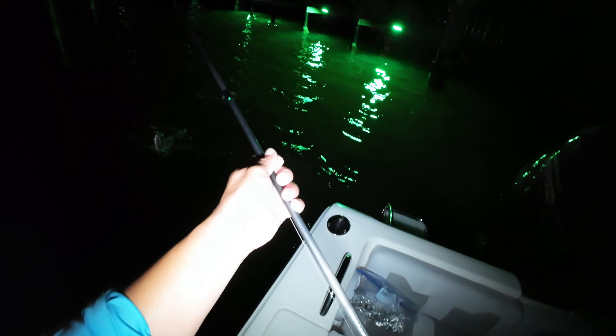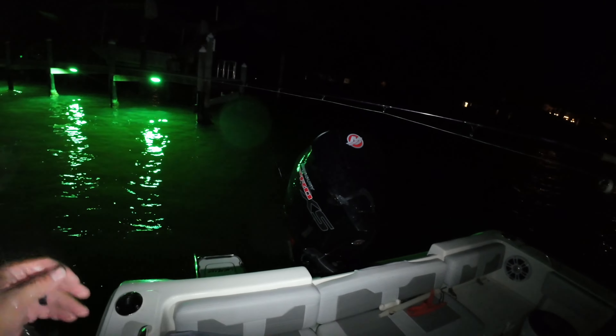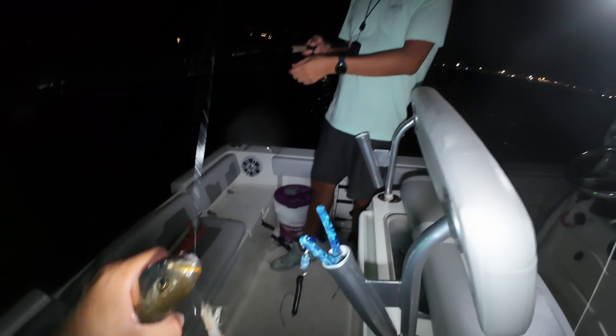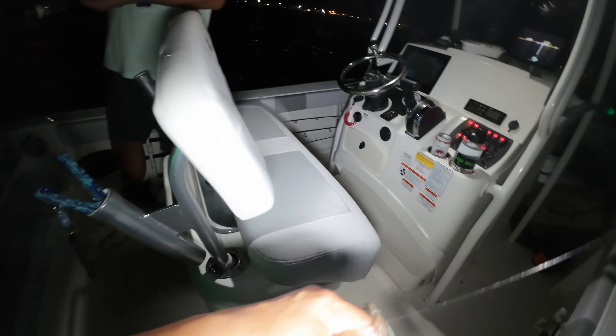This is a speckled trout — I'm gonna hold him not in his gills, make sure I get him in the gill plate. These are actually not in the trout family; they're in the drum family, just like black drum. When they're juveniles like this they have a lot of specks, and once they get bigger they tend to lose their specks and they get more spaced out. Beautiful fish — look at those teeth, they've got nice little fangs. Carnivores!